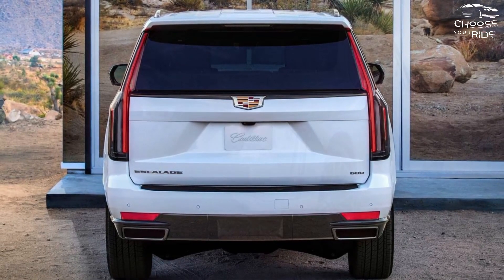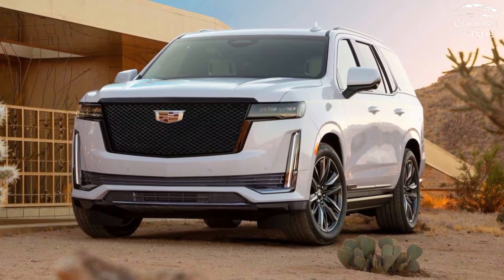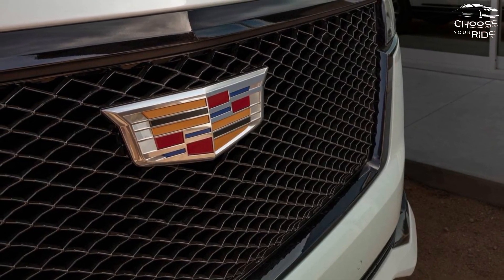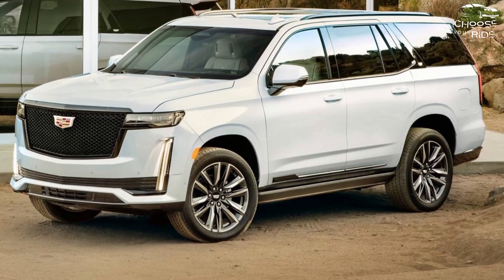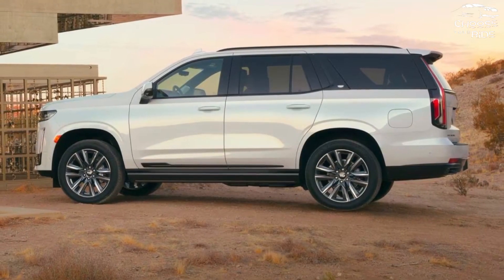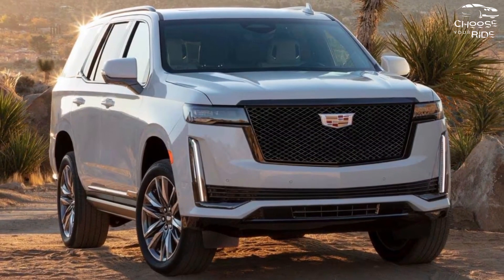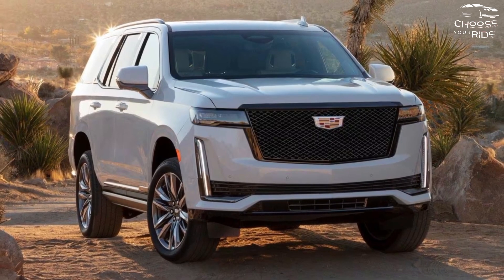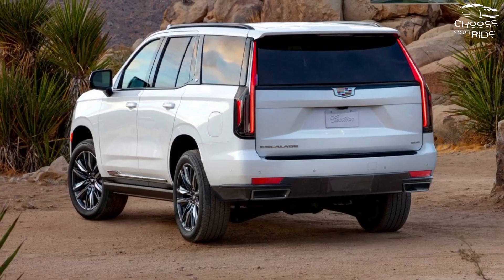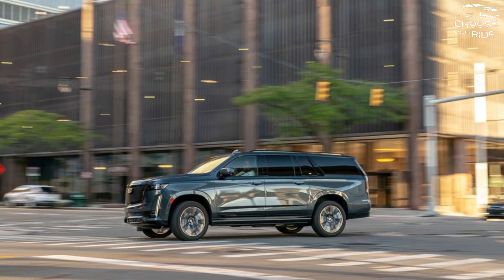The Escalade comes well equipped with power-adjustable seats covered in synthetic leather, heating for the first and second rows, AKG-branded audio, and a total of 38 inches of curved LED screens, with pricing likely starting at roughly $81,500. Technically there are three screens: a pair of 16.9-inch and 7.2-inch screens in the dash, as well as a 14.2-inch instrument cluster. The Escalade receives an 8 for features, thanks to its stunning displays, standard equipment, and wide range of choices.